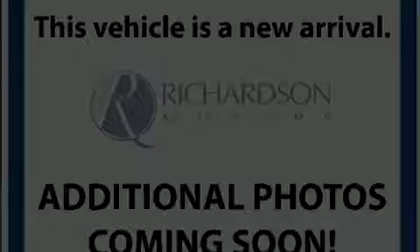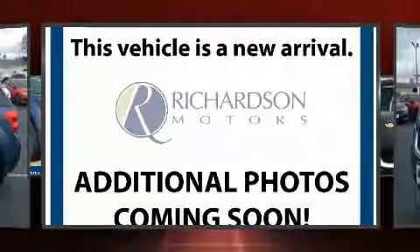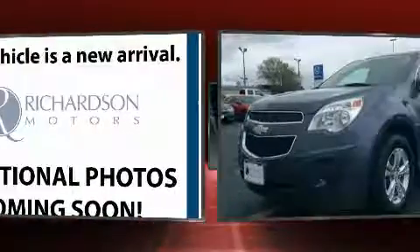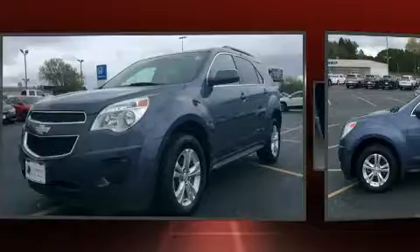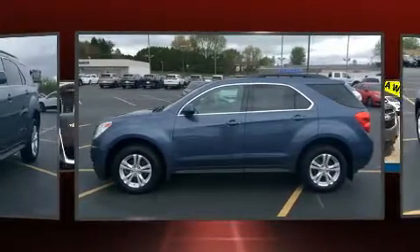Discerning drivers will appreciate the 2012 Chevrolet Equinox. Smooth gear shifts are achieved thanks to the 2.4-liter four-cylinder engine, and for added security, dynamic stability control supplements the drivetrain.